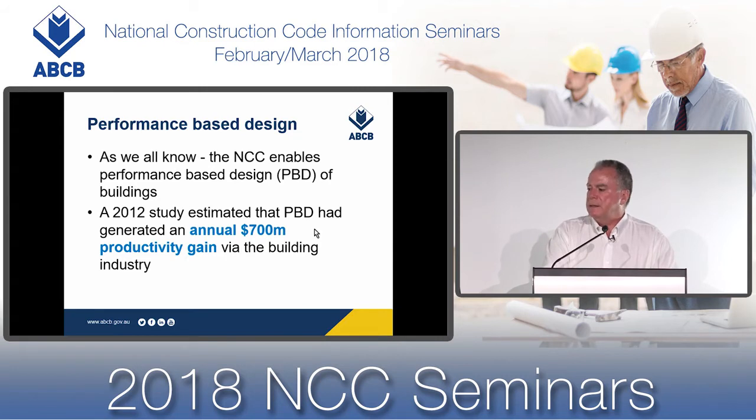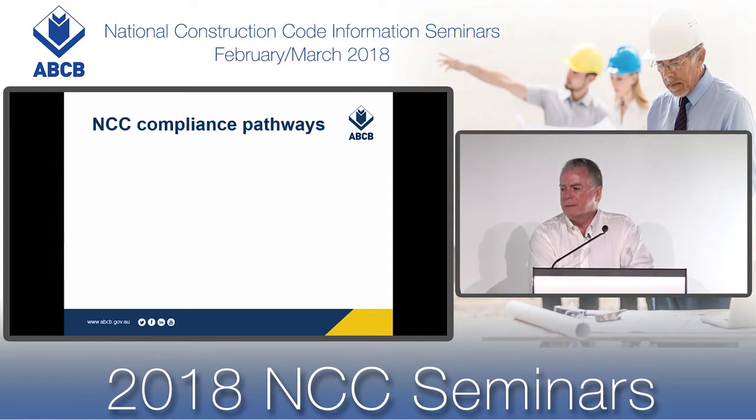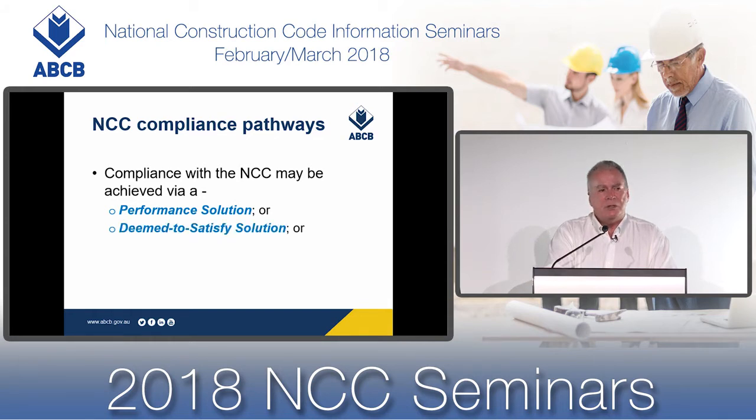That study estimated that performance-based design had generated an annual $700 million productivity gain to the industry. The study also estimated that that productivity gain could be readily doubled through the further promotion, acceptance, and application of performance-based design. Now the methodology of building design using performance requirements is undertaken through what we call performance solutions, which is one pathway for achieving compliance with the NCC performance requirements. Compliance can also be achieved via deemed-to-satisfy solutions or a combination of either.